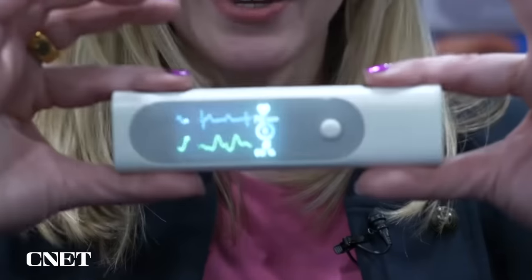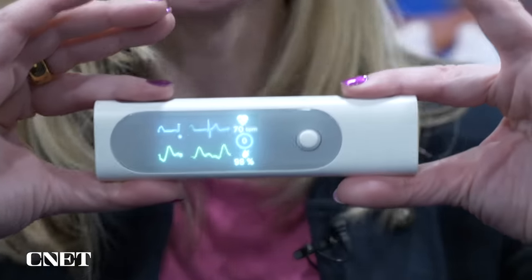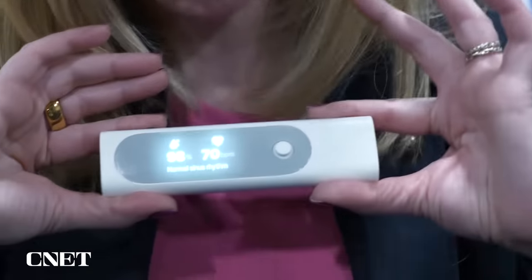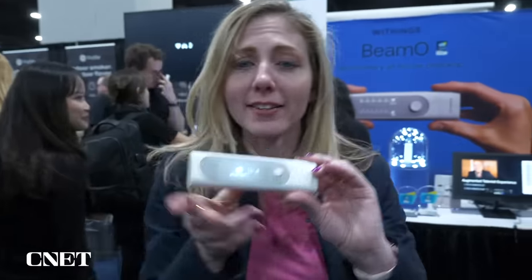So if you click that, this is measuring blood oxygen and pulse. 70 beats per minute.